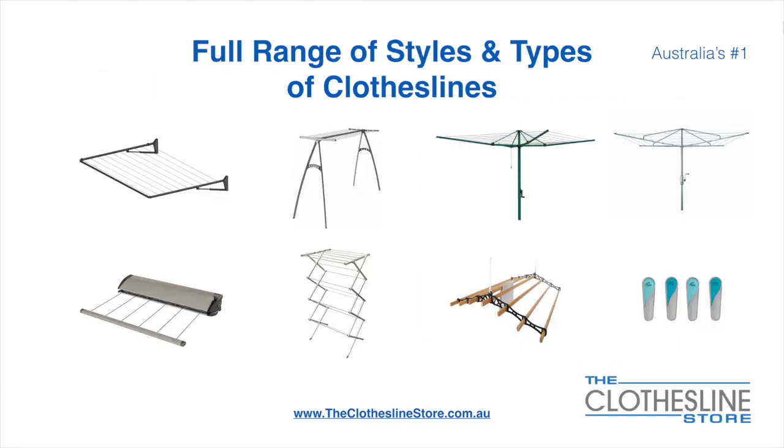At The Clothesline Store we have a full range of styles and types of clotheslines. These include folding frame clotheslines which can fit on a wall or a post, the popular portable clothesline, folding head rotary hoists, fixed head rotary hoists, retractable clotheslines, indoor-outdoor airers, ceiling mounted airers and accessories which include products such as pegs.